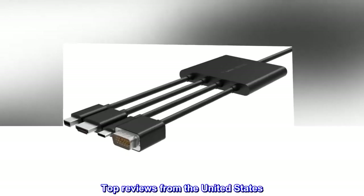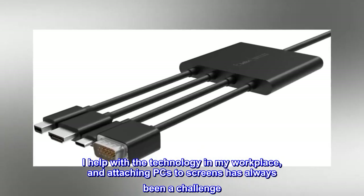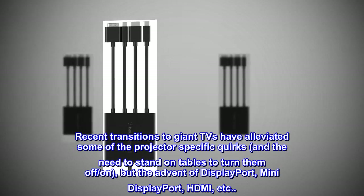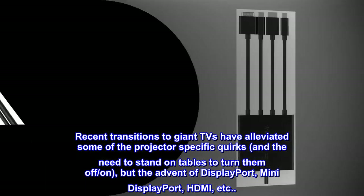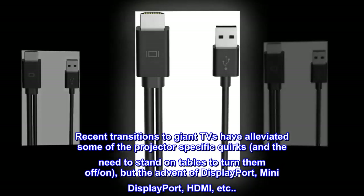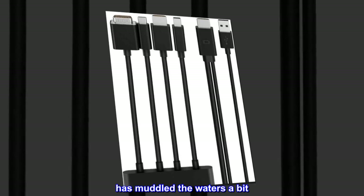Top reviews from the United States. I help with technology in my workplace, and attaching PCs to screens has always been a challenge. Recent transitions to giant TVs have alleviated some of the projector-specific quirks, including the need to stand on tables to turn them on and off. But the advent of DisplayPort, mini-DisplayPort, HDMI, etc., has muddled the waters a bit.